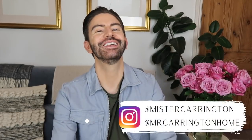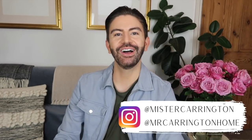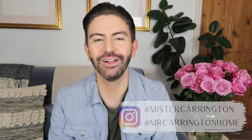Before we jump into the video, if you're new here do click subscribe. I post new videos every single week. As well as doing my grocery hauls I also do lots of videos about the home — I'm into my DIY and upcycling. I love a bargain and I always share those over on my home Instagram account which is Mr Carrington Home. If you want to give me a follow please do, don't be shy, say hi — I love to have a chat over there.